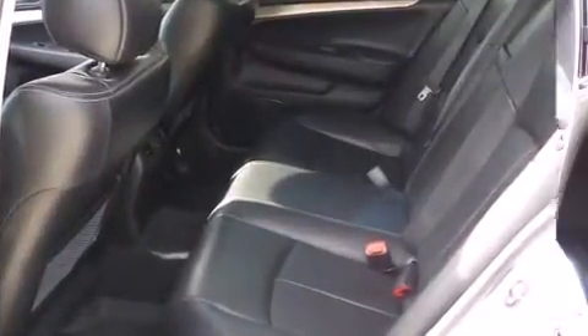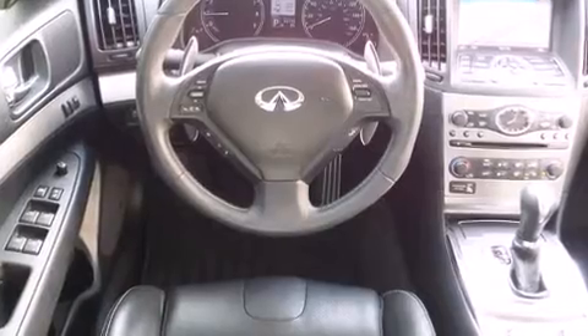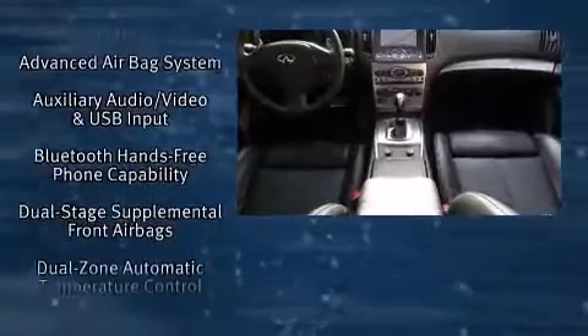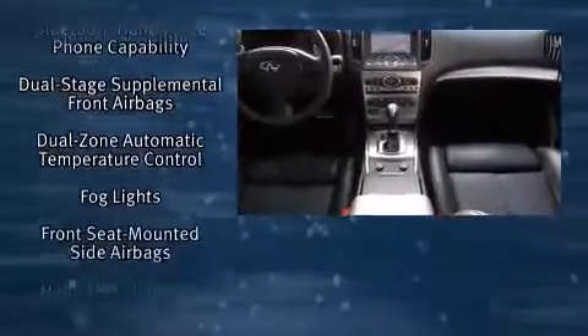Top features include heated front seats, leather upholstery, front and rear reading lights, one-touch window functionality, speed-sensitive wipers, heated door mirrors, and much more.